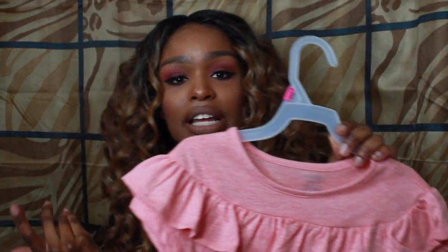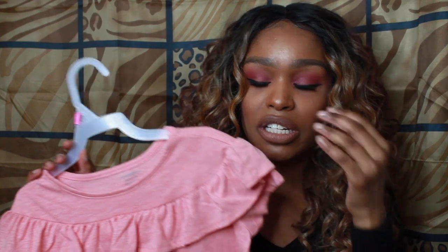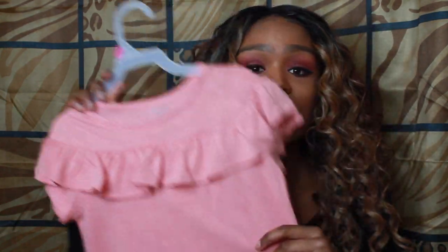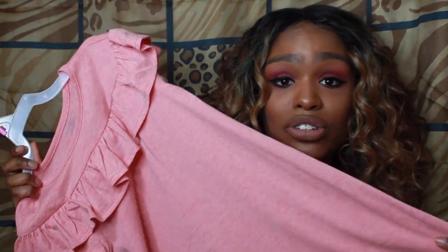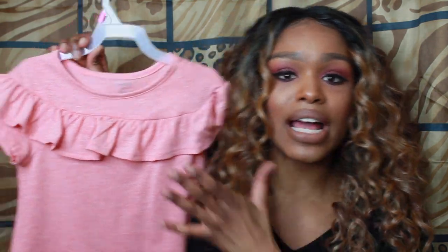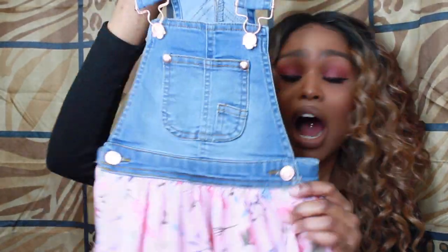This is super affordable — it was seven dollars. I feel like this is really cute for going to church or something, especially in the warmer months with cute little slippers or sandals and maybe a little bracelet or necklace. You can easily dress this up, or you can make it super casual — just throw it on with a pair of flip-flops or sandals and there you go. Walmart's been killing it, you guys.